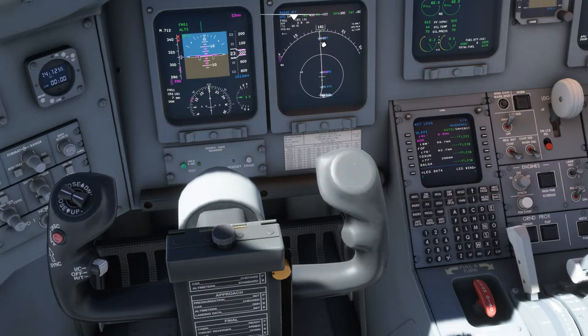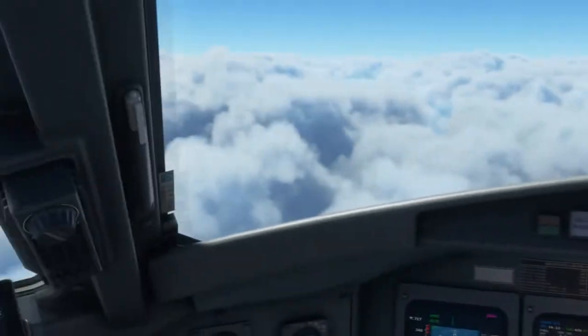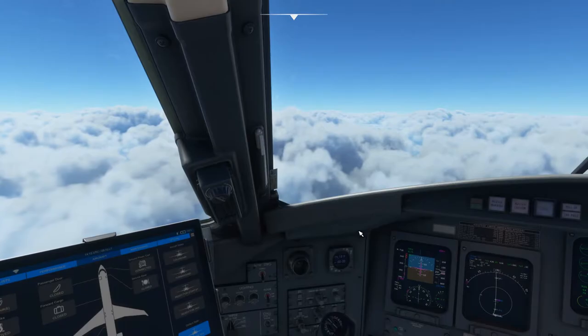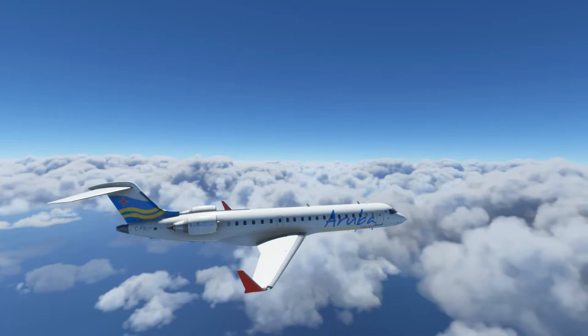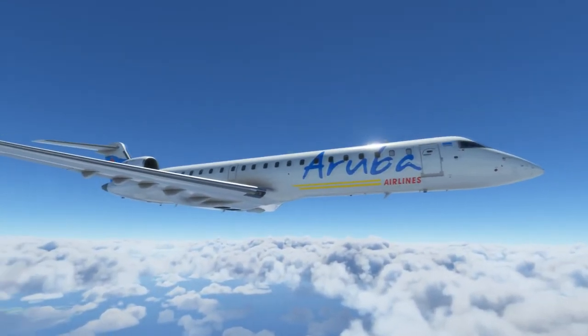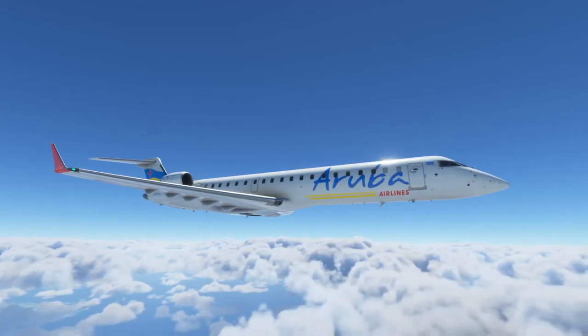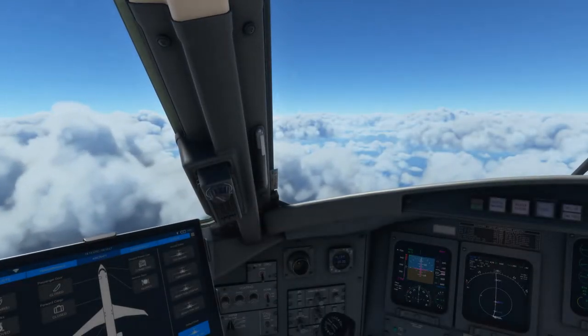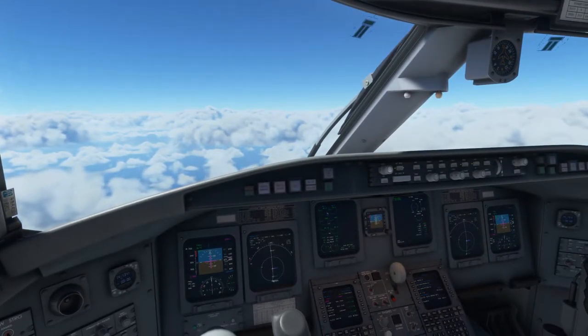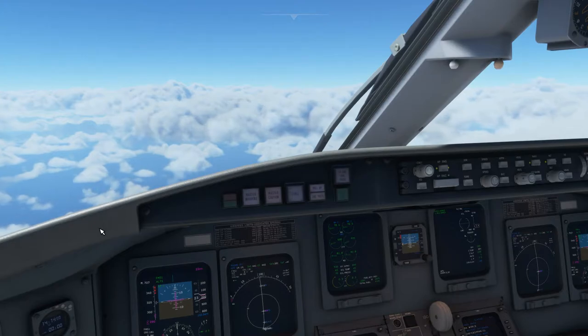We're flying a departure out of Guadeloupe — this is the end of the departure. Between this waypoint and the next, we have to maintain 23,000 feet before we climb to 39,000 at the FOF waypoint. As you can see, I'm flying Aruba Air. I'd actually really love to fly another Caribbean airline but right now I don't see many liveries available representing other Caribbean airlines.